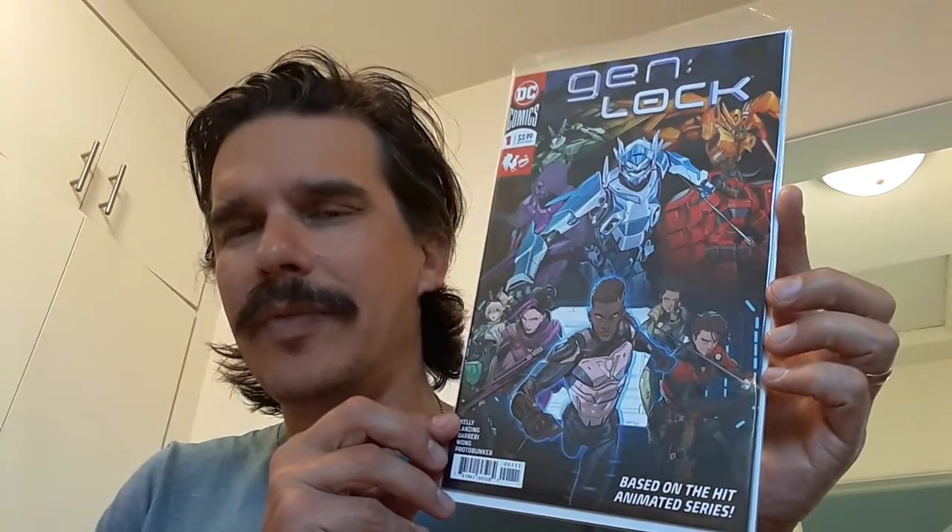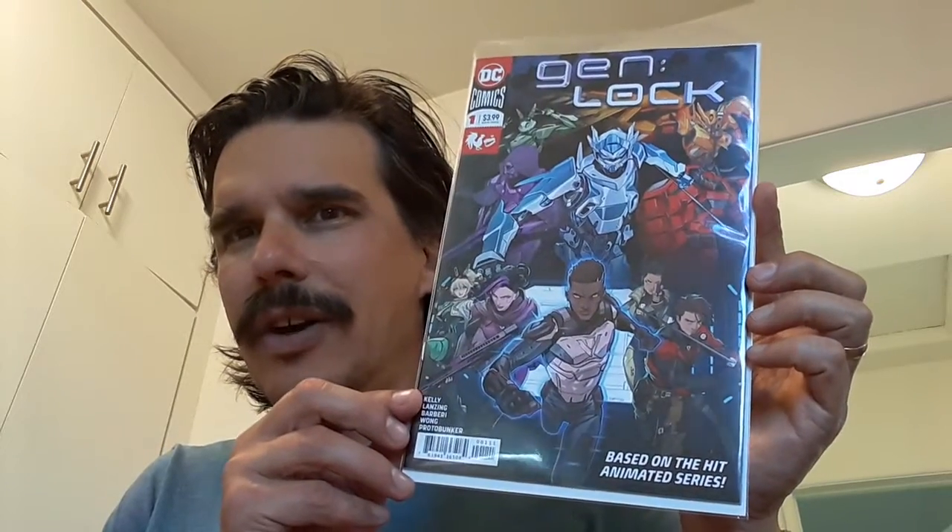The rest I have here are dollar bin books. First one up is Gen Lock number one. I don't know if this will ever become anything, but it was there and I figured I'd pick it up.